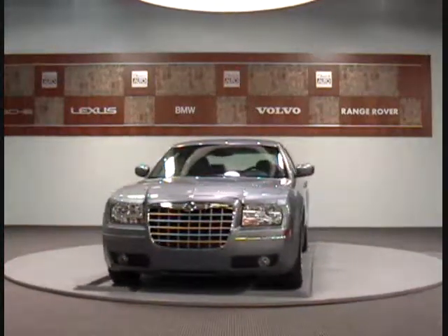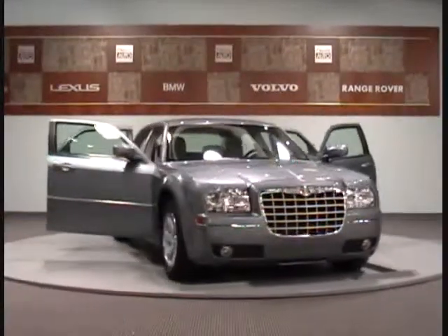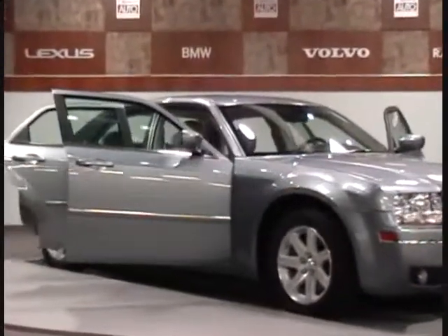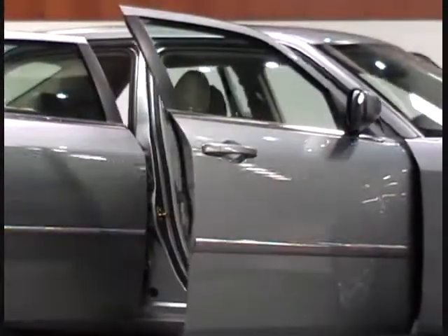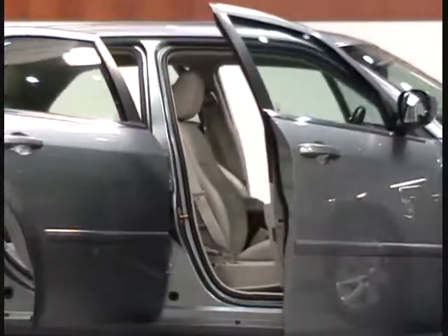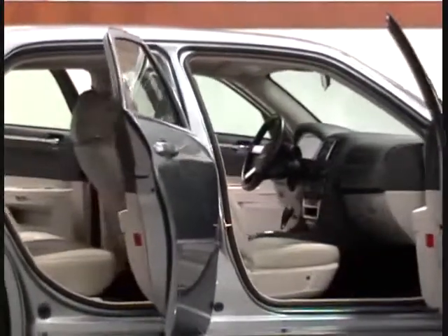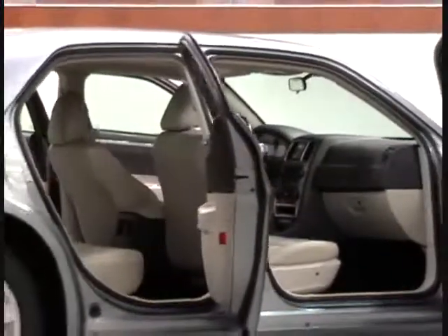For more information, visit our website at www.CharlotteAutoCollection.com or contact our sales department at 704-566-6565. We are located at 5809 East Independence Boulevard in Charlotte, North Carolina. Thank you.